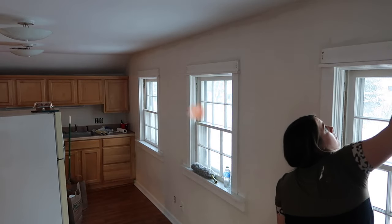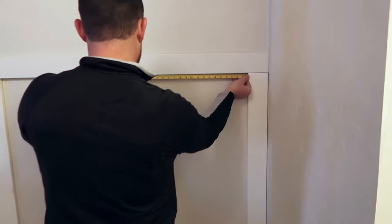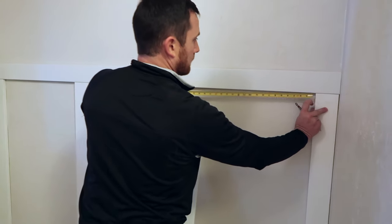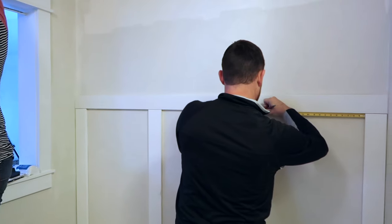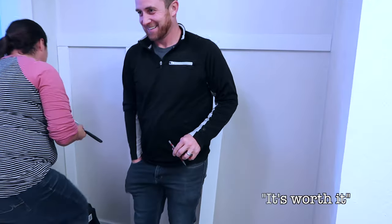Finally the whole main area is painted. This wall we're still going to do a different color, so that's not done yet. Jacob is measuring how far apart to space the board and batten slats and using a nail gun to put them up. The nail gun got his foot just a little bit, but we all agreed it was worth it.